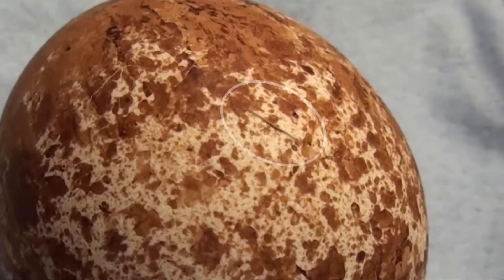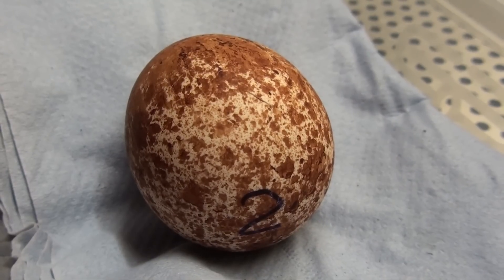The chick has made the first crack in the egg. From this point to fully hatch can take several hours, even a day.